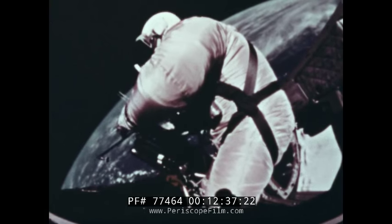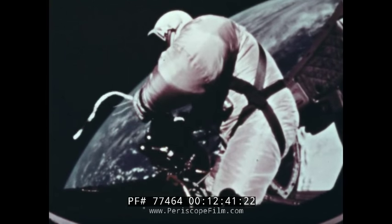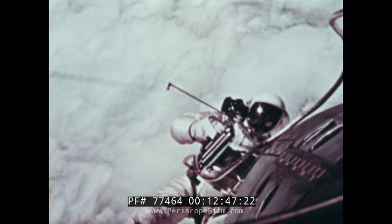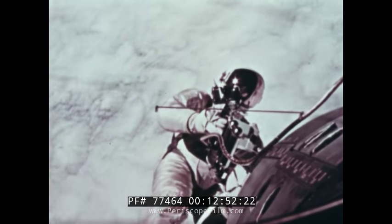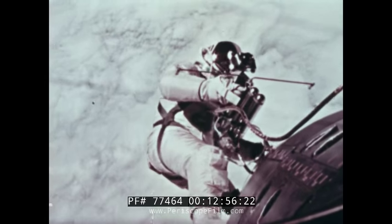Astronaut White experienced no disorientation whatsoever and was able to move from point to point and control his attitude. The performance of these extravehicular experiments demonstrated the ability of man to perform useful work in space. Because of this, man has progressed notably along the path to the moon and beyond.